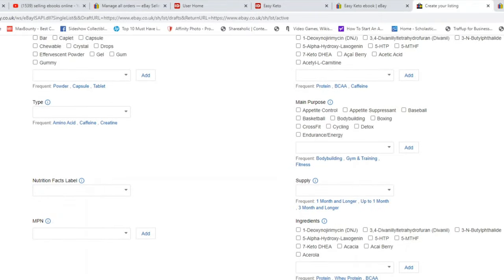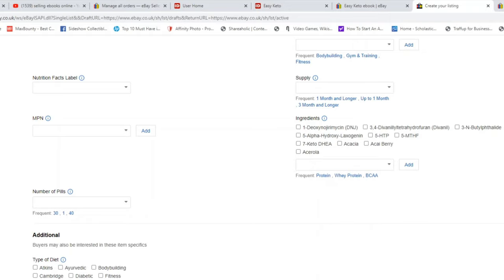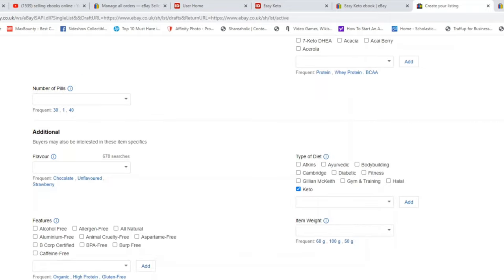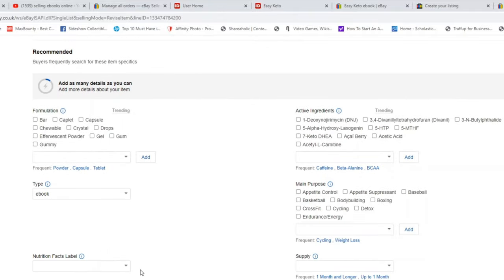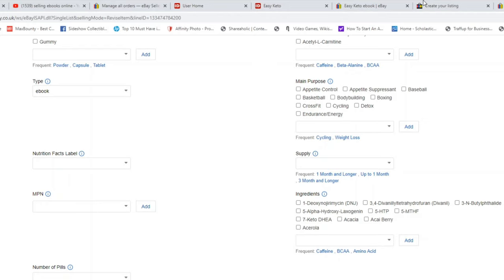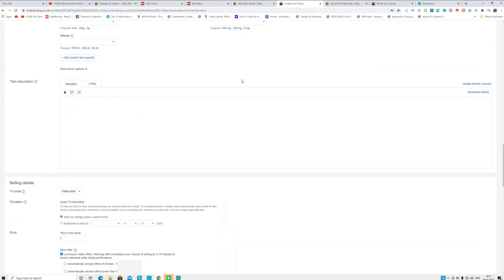This is very important: never select 'ebook,' 'PDF,' or any digital format option in the item specifics. There is no digital option in the book section, so don't put anything there — just leave it blank. You can select the book type and language if you want using the 'Show additional options' field, but it's fine to leave those blank as well.